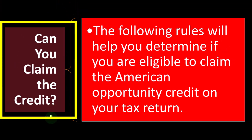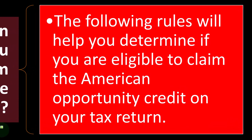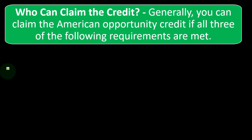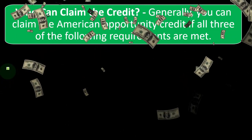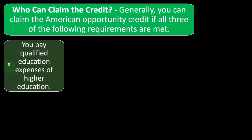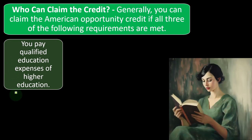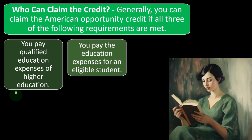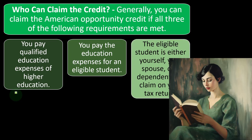Can you claim the American Opportunity Credit? The following rules will help you determine if you are eligible to claim the American Opportunity Credit on your tax return. Generally, you can claim the American Opportunity Credit if all three of the following requirements are met. First, you pay qualified education expenses of higher education — typically college. Second, you pay the education expenses for an eligible student.